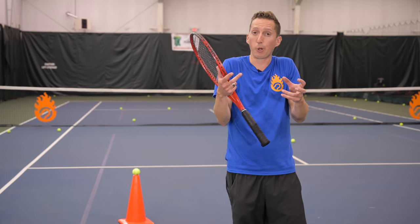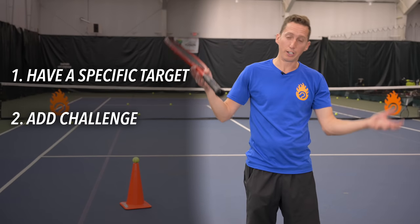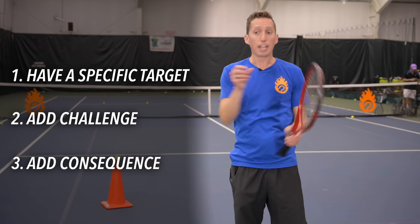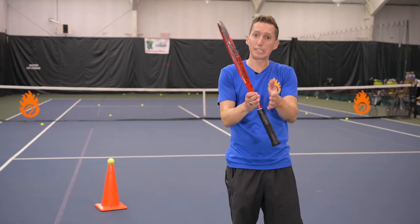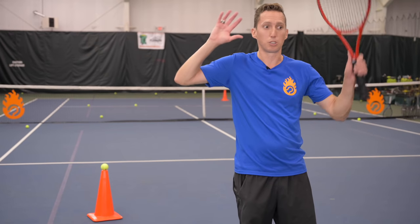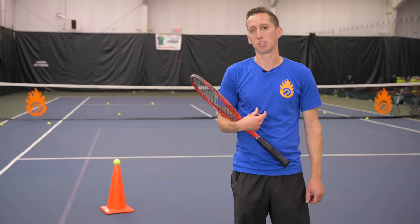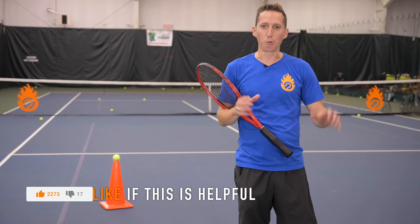This is how you can start to fuse together your practice self and your match self, so you don't hit all your best shots in practice and then perform completely differently in a match. This is how you need to train so you can start hitting your best shots when it actually matters — when you're keeping track of score and who wins and who loses. If this was helpful, click the like button. Big thank you to Mark Sansett for helping me out with this drill. Thanks for watching — catch you in the next video.